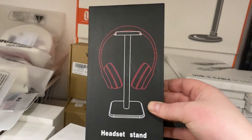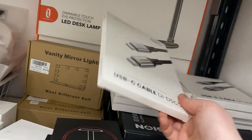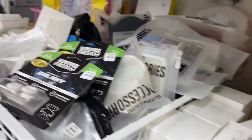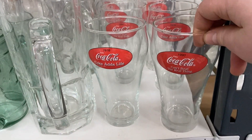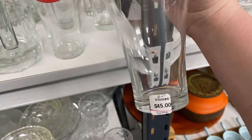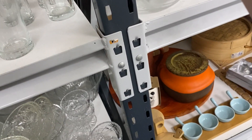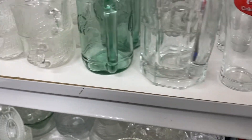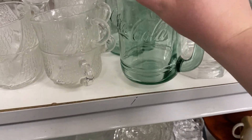There's also a headset stand for our buildings and a USB-C cable for 15 dollars — not for me. In the clear glass section there are a lot of Coca-Cola glasses from different years. For all six pieces they want 45 dollars — there seem to be more than six. There's also a Coca-Cola collar at six dollars each — not bad.